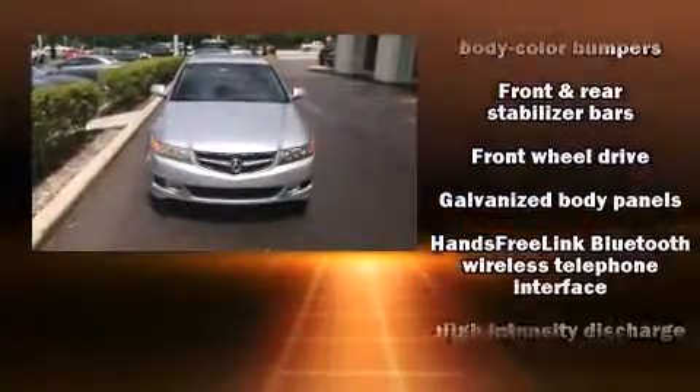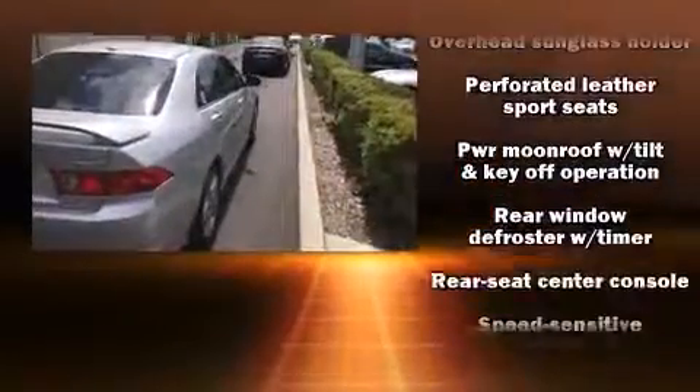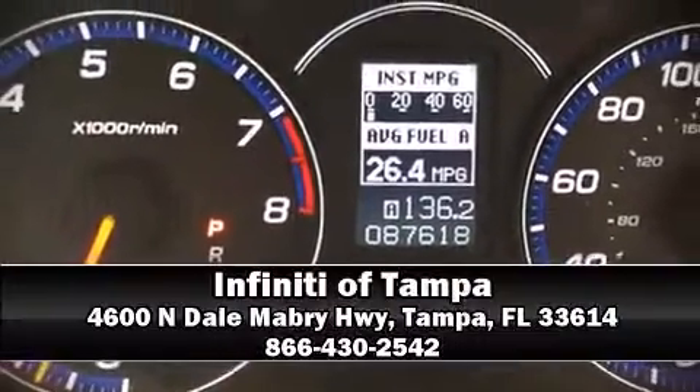Acura ensures the safety and security of its passengers with equipment such as head curtain airbags, front side impact airbags, traction control, a security system, and four-wheel disc brakes with ABS. Brake assist technology provides extra pressure when applying the brakes. Please don't hesitate to give us a call.